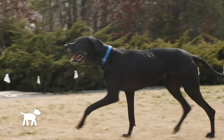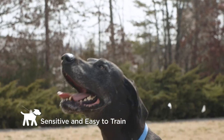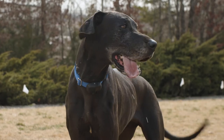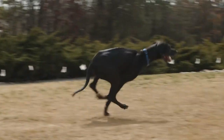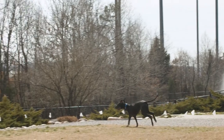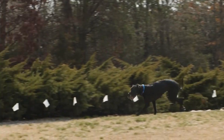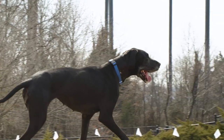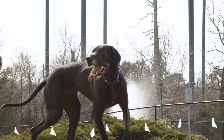Great Danes are working dogs and eager to please, making them easy to train. When training, they respond well to firm and consistent training methods. Our certified trainers were able to channel Hans' large and in-charge personality to safely enjoy the outdoors without leaving his boundaries. His parents have confidence in his ability to respect his boundaries and have fun inside of them.